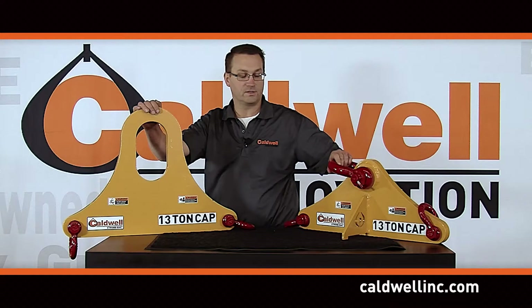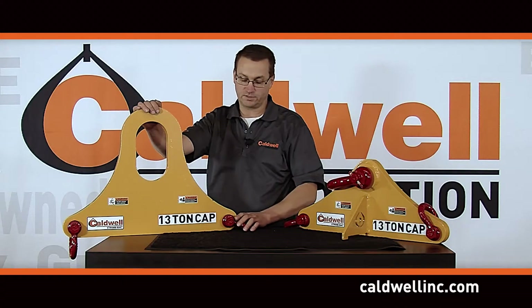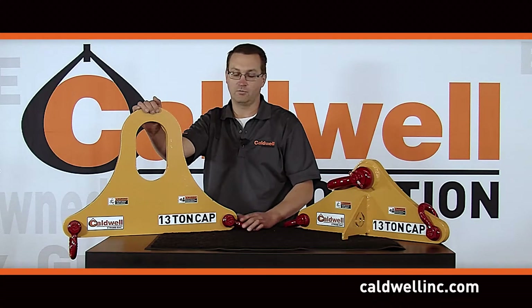Caldwell has developed these triangle lifting beams in capacities ranging from 13 to 149 ton. They meet all current ASME B3020 BTH1 Category B Service Class II specifications and can be ordered with various options.